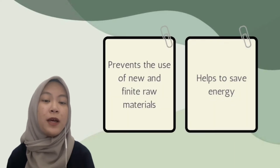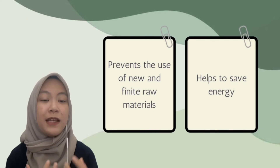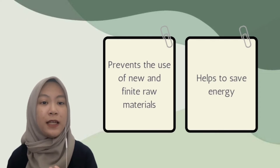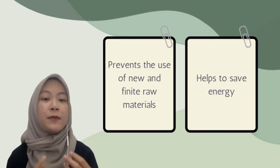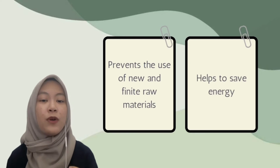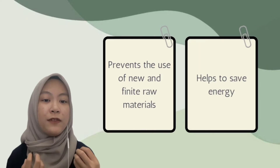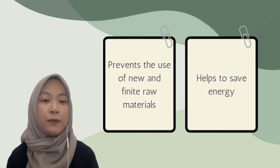Repurposing items helps to prevent the use of new and finite raw materials. When you repurpose items in your home, you are reducing the number of new items that have to be made by different suppliers. Secondly, repurposing items helps to save energy. As you continue to repurpose multiple items in your home, you are really helping to reduce the use of these finite resources, thus helping to preserve these precious materials and the health and future of the planet as a whole.